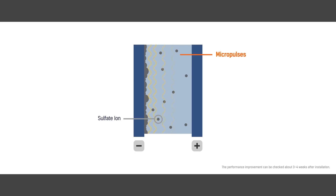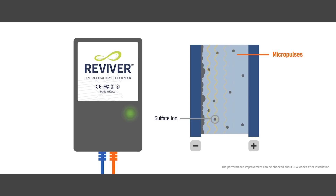The secret is in the micropulses discharged by the REVIVOR. The pulse sent from REVIVOR's circuit prevents the pole plate's oxidation, leading to improved battery performance that helps the battery's longer lifespan.